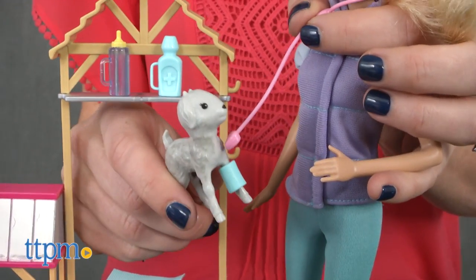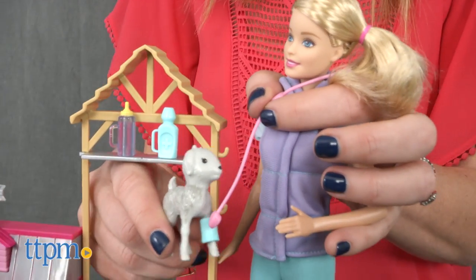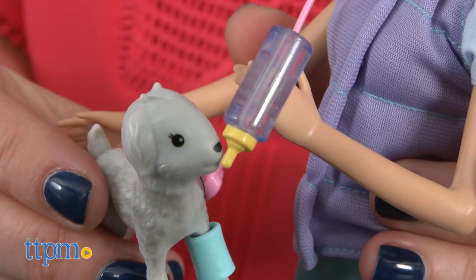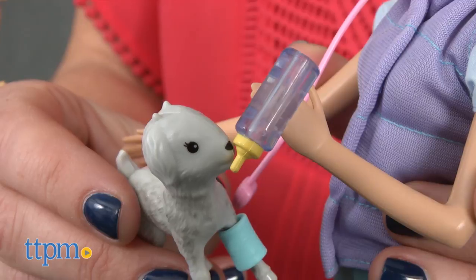Kids can have Dr. Barbie give checkups with her stethoscope and then take care of the animals, feeding them with the bottle, giving them medicine, or putting them in one of the four plastic casts.